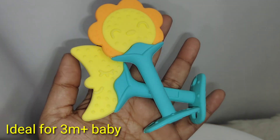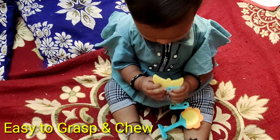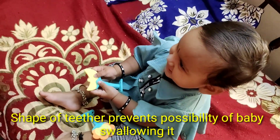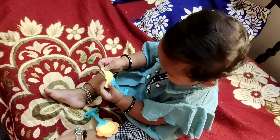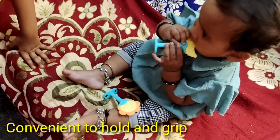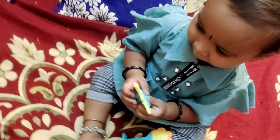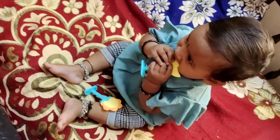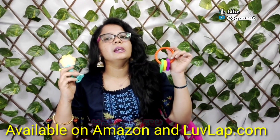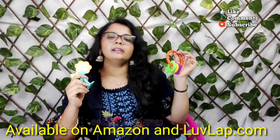They are 100% safe for babies. They have a textured surface which provides a lot of pain relief for baby gums. They are easy to grip and use for babies from 3 months. They are easy to wash. They are prepared with 100% BPA-free food grade material. It is perfect for babies. If you have a baby with teething pain, then you can definitely try these teethers.